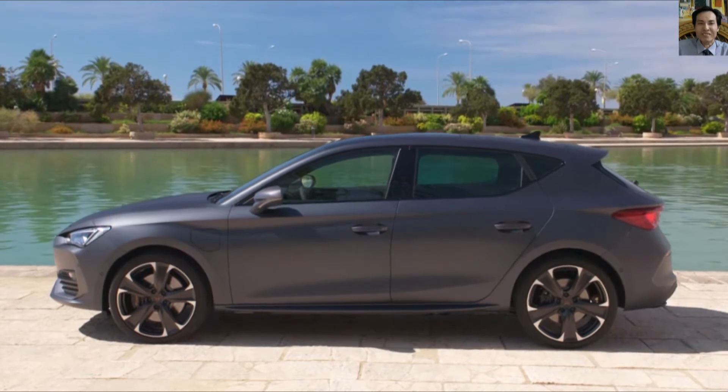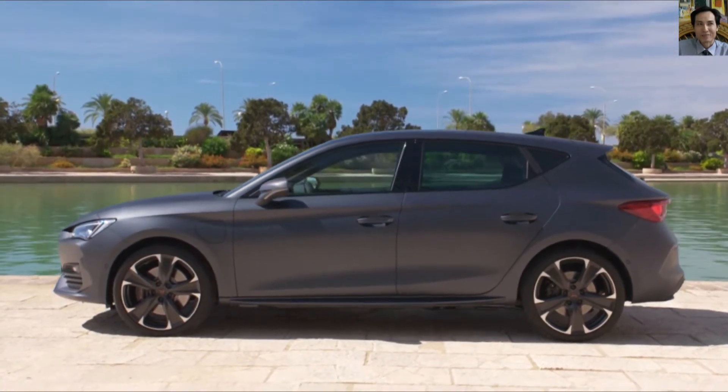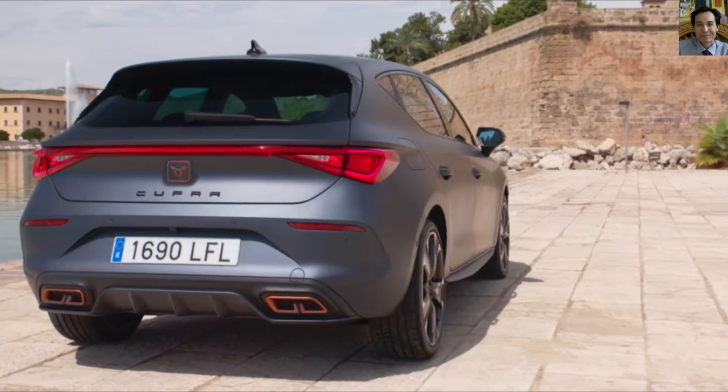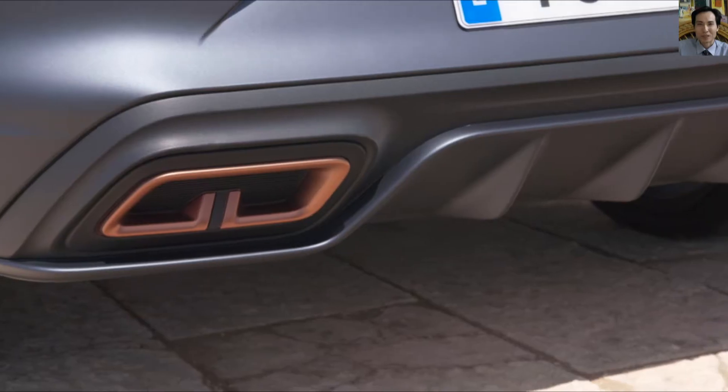The whole new Cupra Leon offers a wide range of engines, from a traditional petrol engine to a high-performance hybrid system, so customers can choose the vehicle that best suits their needs.